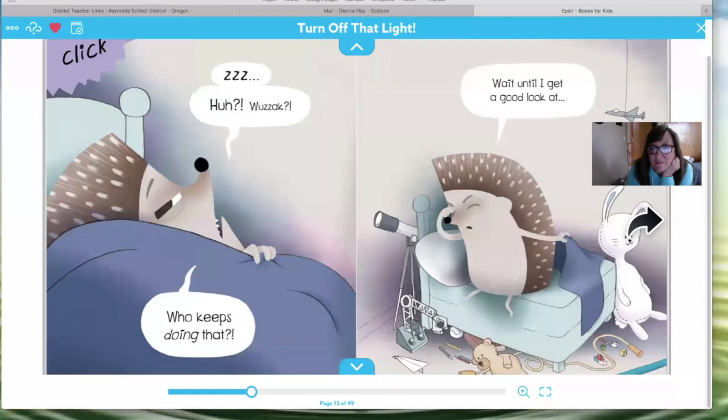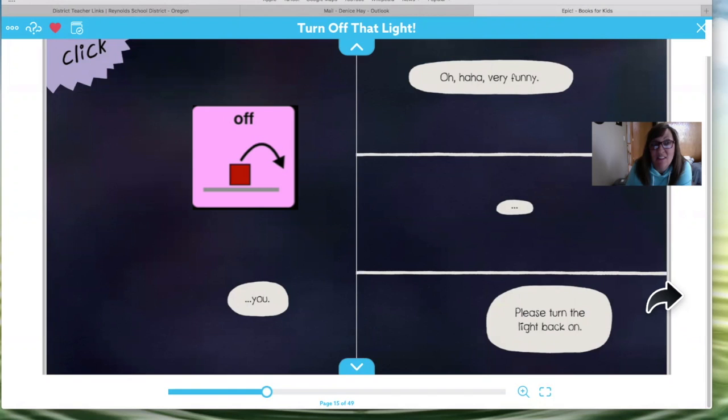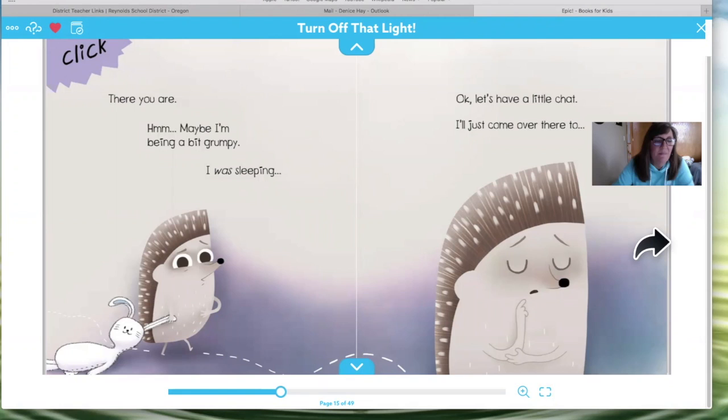What's that? Who keeps doing that? Wait until I get a good look — does he seem like he's happy? No, he's not happy, he looks grumpy. Here's his bunny, and where's teddy? Look closer in the page — I think if you look down at the bottom, here's teddy, he's on the floor. The light is off.